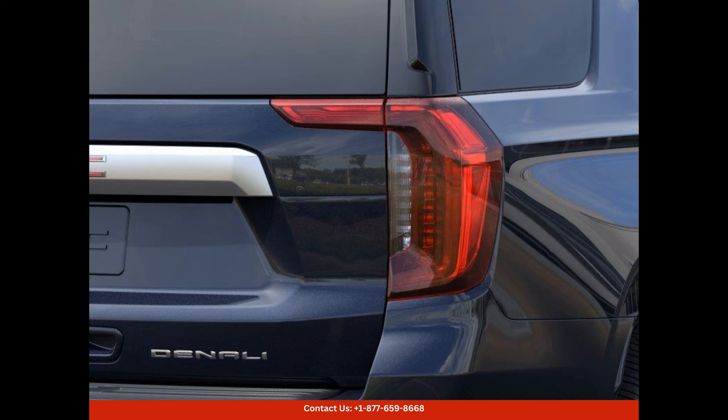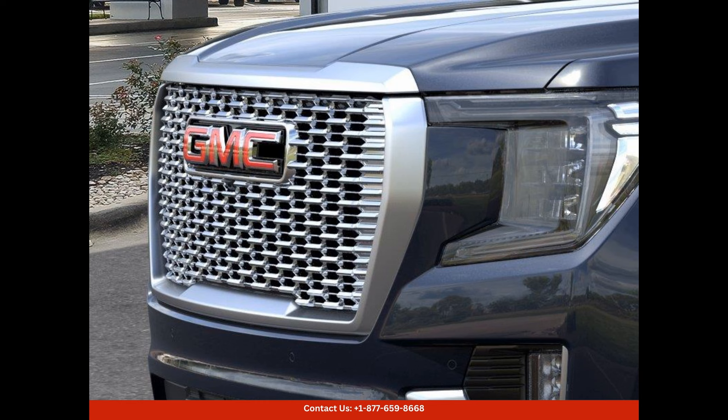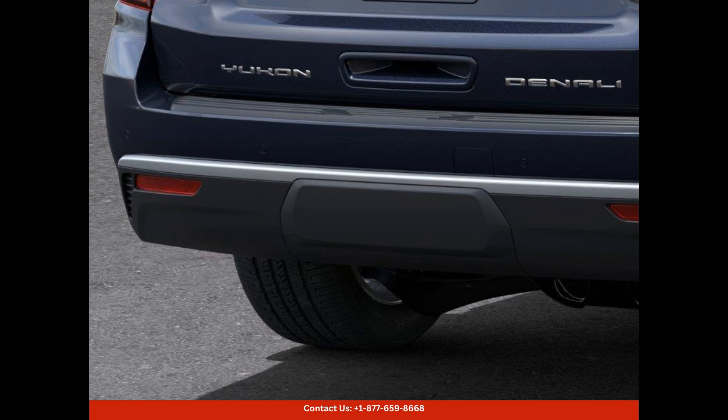Boasting a powerful 6.2 liter V8 engine, this Yukon Denali offers exceptional performance on both highways and urban roads. With its 10-speed automatic transmission, you can expect smooth shifts and effortless acceleration. The vehicle's dynamic suspension system ensures a comfortable ride, even on uneven terrain.